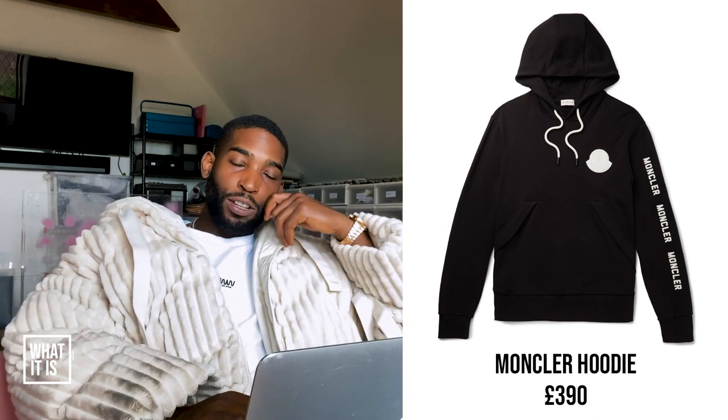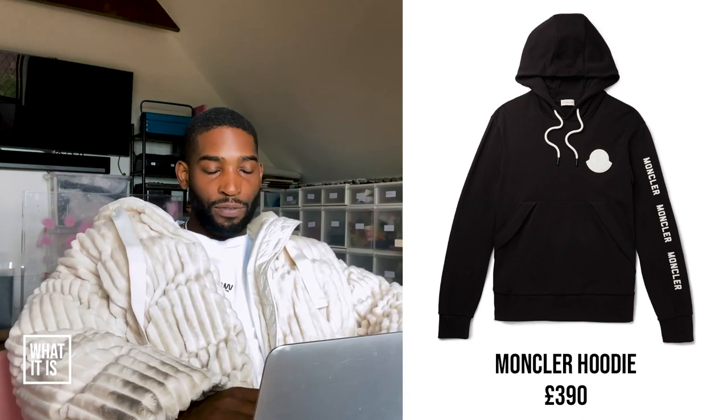Montclair hoodie. This Montclair hoodie — I don't mind it. If it's got track bottoms with it as well, I'm excited about this. I like the colour, I think it's quite simple. They're doing the same kind of thing as other brands, which isn't a bad thing. They've got heavy branding — it's kind of everywhere. This is a trend for me. And if it's got bottoms, it's even more of a trend.